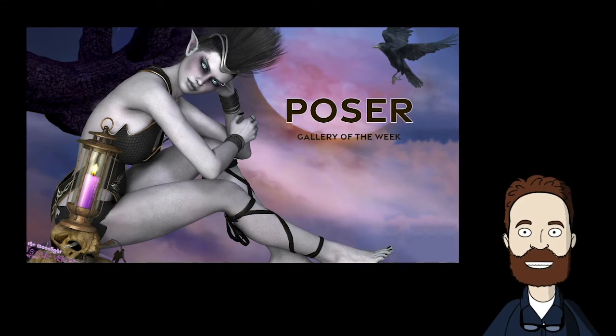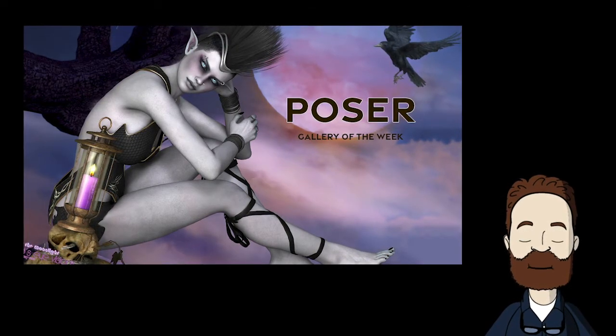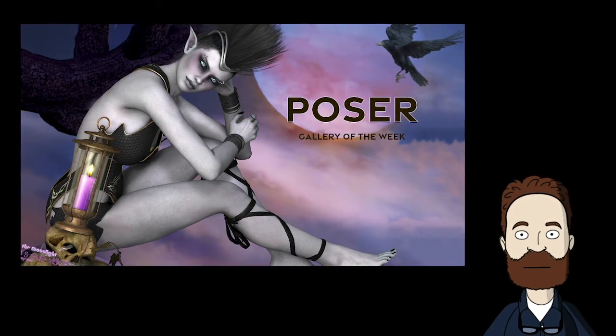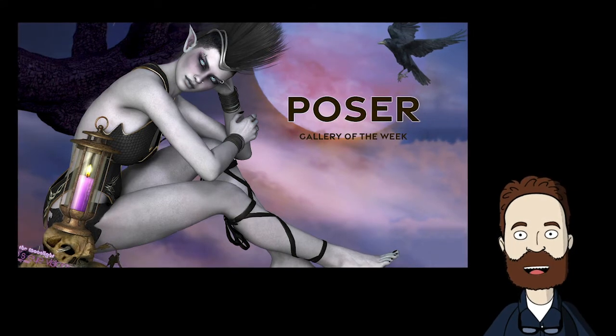Our Gallery of the Week is the Poser Gallery. Renderocity was built on the strength of the Poser community. This gallery is one of the largest on the internet, with over 350,000 images and is still going strong.